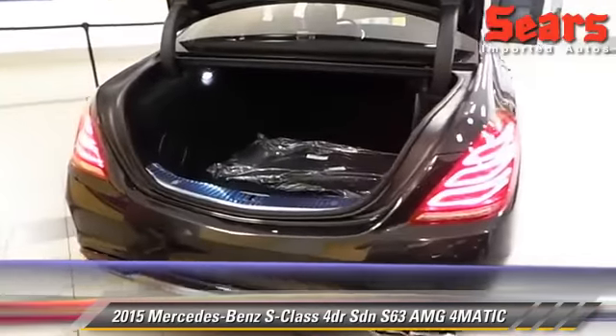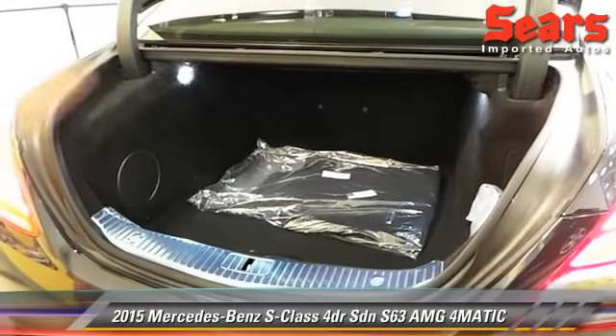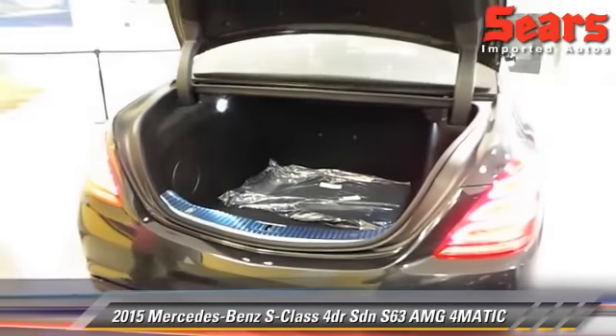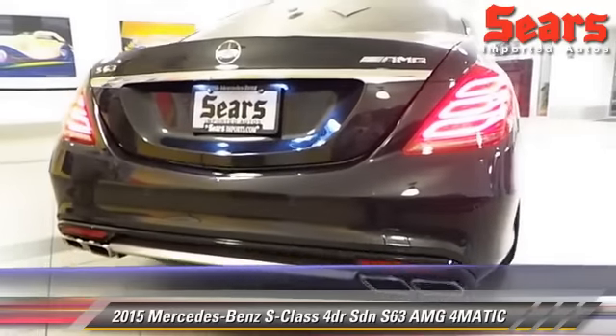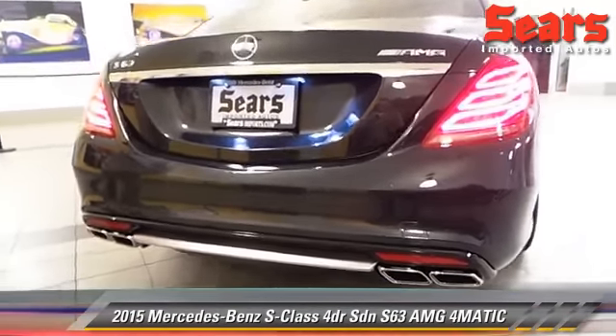Trunk space — not lacking whatsoever. You've got great space back here. This thing has keyless go, so I can open the trunk, start the vehicle, lock the car, and do all of that with a key just in my pocket. It's fantastic.